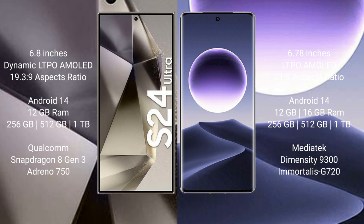Samsung Galaxy S24 Ultra comes with 12GB RAM and 256GB or 512GB up to 1TB internal storage, powered by the Qualcomm Snapdragon 8 Gen 3 processor and Adreno 750 GPU.